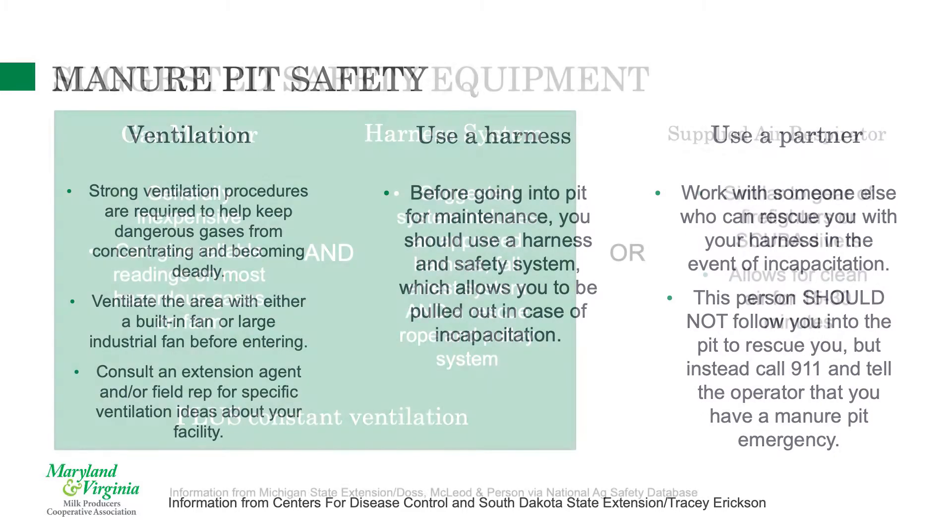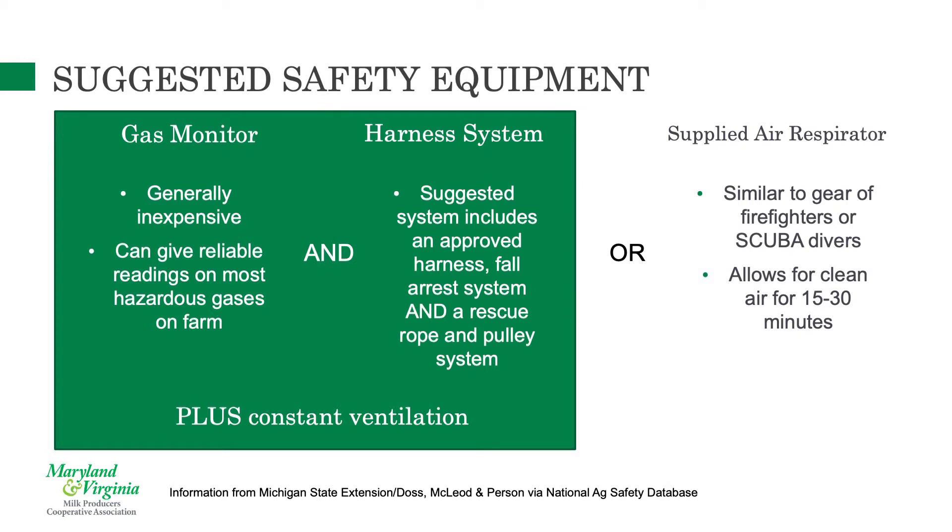Put a fan in manually and blow fresh air in before anyone attempts to go in. There are also monitoring devices to test the air to make sure oxygen levels are high enough and there are no toxic gases. We carry what we call a four-gas meter that monitors for hydrogen sulfide and oxygen levels. With hydrogen sulfide being heavier than air, make sure ventilation goes down deep enough — specialty fans have tubes to get air all the way to the bottom to fully agitate it.